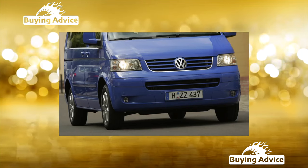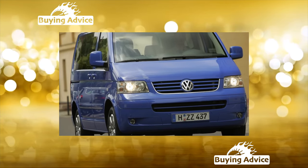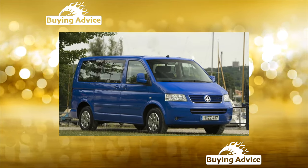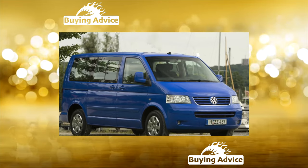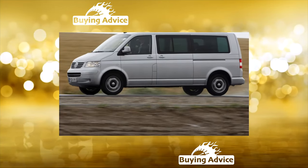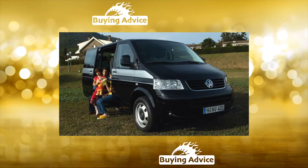Pros and cons. Pros: generally good reliability, high torque and economical diesel engines, trouble-free gearboxes, spacious and comfortable convertible interior, high liquidity on the market. Cons: high price, expensive to maintain and repair, problematic 2.5-liter diesel engines.